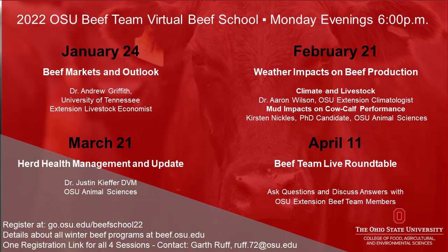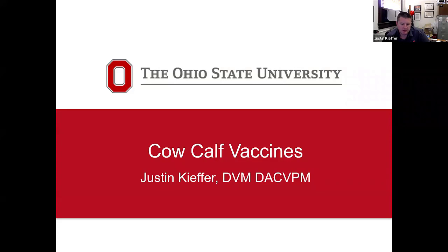Many health challenges on the farm can be avoided with a proper herd health management program. During the third session of the 2022 Virtual Beef School, held on Monday, March 21st, Dr. Justin Kiefer, Clinical Veterinarian for the Department of Animal Sciences at OSU, offered a Beef Herd Health Management update. As Dr. Kiefer began his presentation, here briefly are the five core vaccines he believes every Ohio beef cow should be receiving.